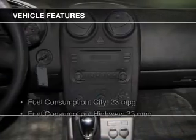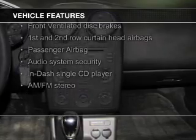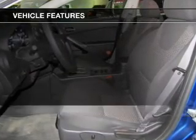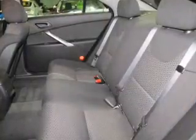The features include electric trunk, tilt and telescopic steering wheel, an alarm system, power seats, a trip computer, privacy glass, air conditioning, power door locks, power windows, and power mirrors.